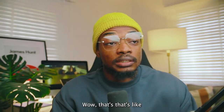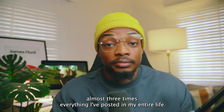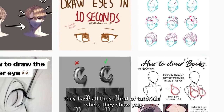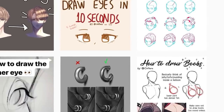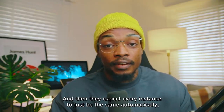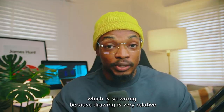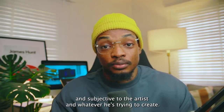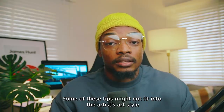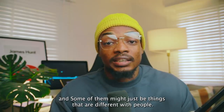Wow, that's almost three times everything I've posted in my entire life. If you just scroll through the page, you'll see they have all these tutorials where they show you what you should do and what you shouldn't do. And they expect every instance to just be the same automatically, which is so wrong because drawing is very relative and subjective to the artist and whatever they're trying to create. Some of these tips might not fit the artist's art style.